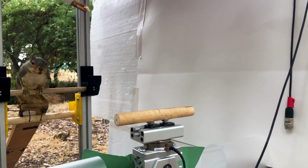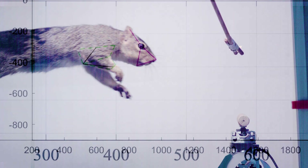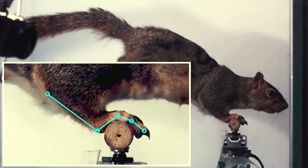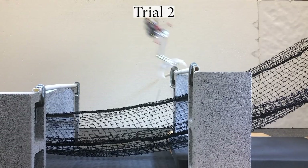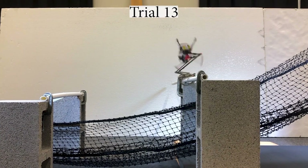It turns out that squirrels apply a braking force when they land — 86% of the kinetic energy from a jump is absorbed by their front legs. But Salto only has one leg, which is an advantage for its jumping ability, but not so helpful for landing on a narrow branch.